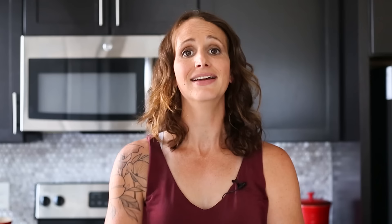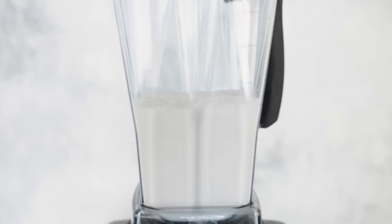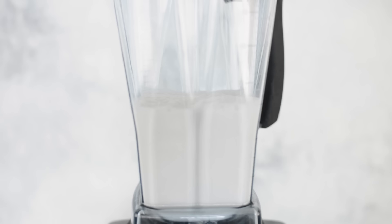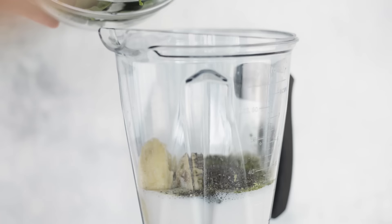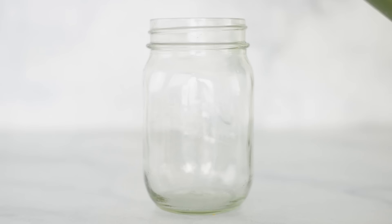If you're someone who makes a smoothie every morning, you know the struggle of cleaning your blender and getting all the ingredients out — so this is a really big time saver. To make our smoothie, start with your milk of choice — I use unsweetened almond milk, but any milk will do. Follow that with some frozen bananas, pitted dates, some matcha powder, chia seeds, and some fresh baby spinach, then blend until smooth. Depending on the size of your blender, you might need to blend in batches of three and then two.